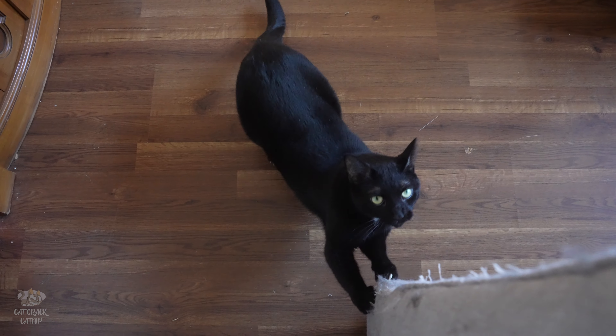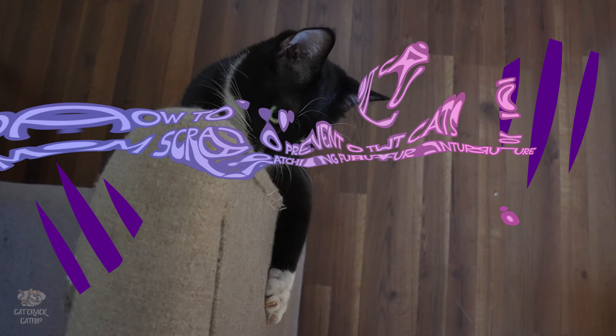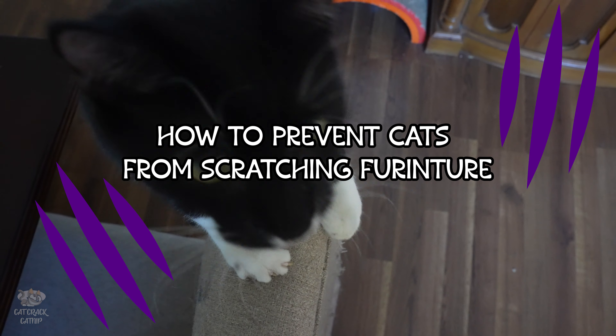So you just bought a brand new couch, and within minutes, the cats have turned it into their personal clawing station. Here are the top three ways to prevent your cats from scratching your furniture.